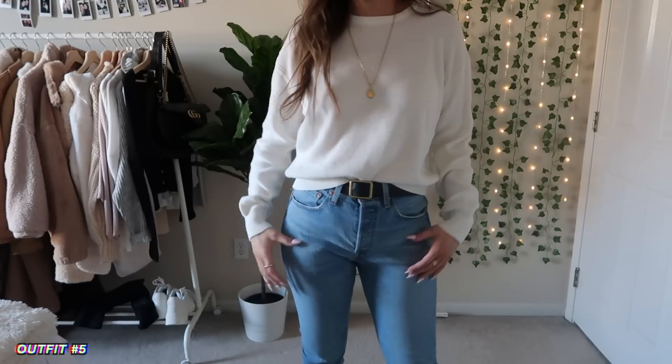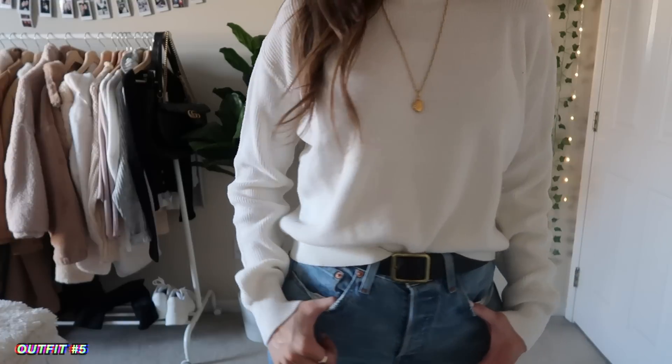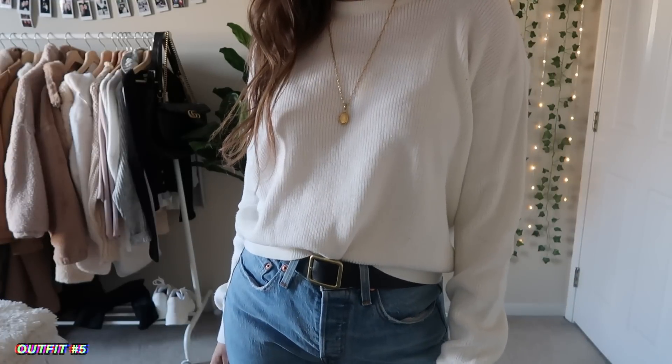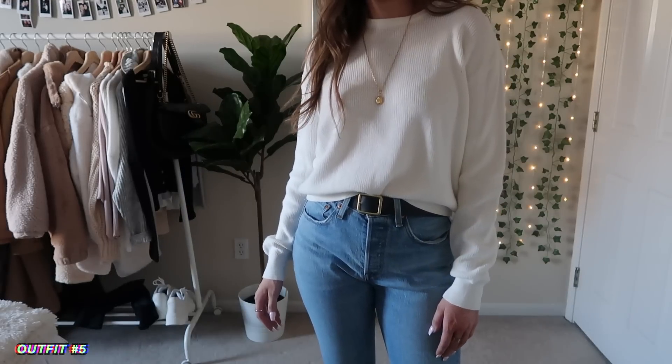For this outfit, I have this basic white sweater — it's really lightweight so it's great for spring. I just love how it looks with the jeans. You could also layer something over the top if you needed an extra layer.